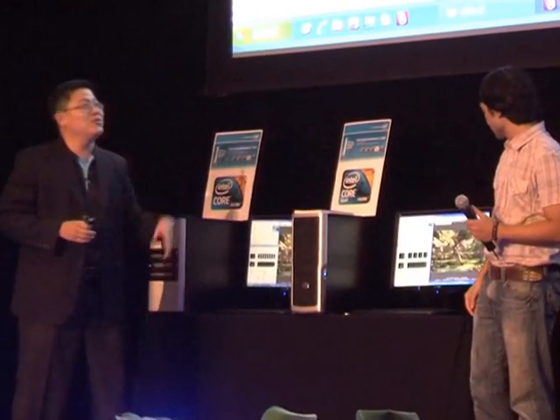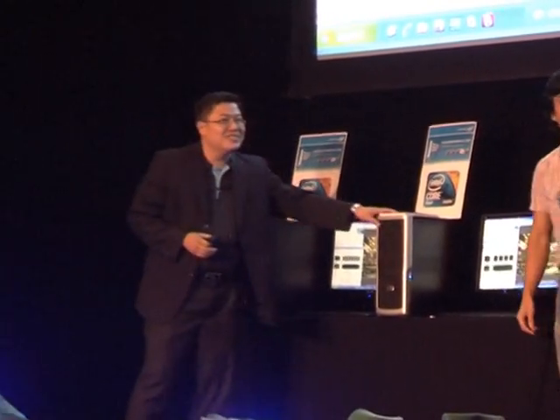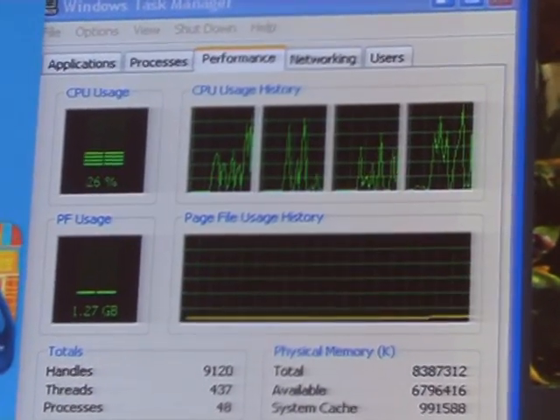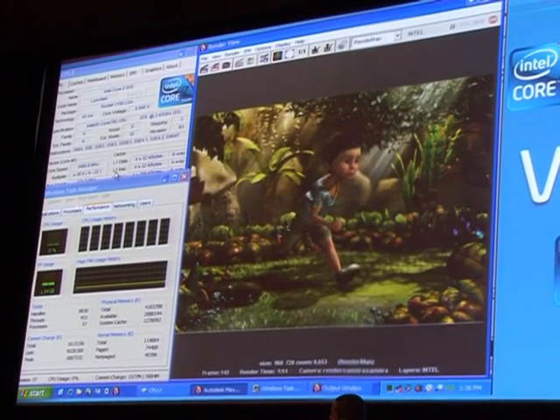What is so great about having the Core i5 processor in your computer? Take a feature as simple as video encoding. All of us do video encoding — you record a piece of video, upload it onto your machine, play with it a little bit, and then encode that video.